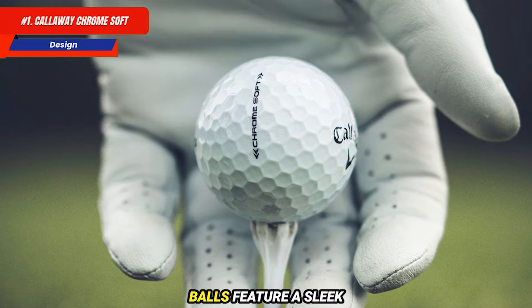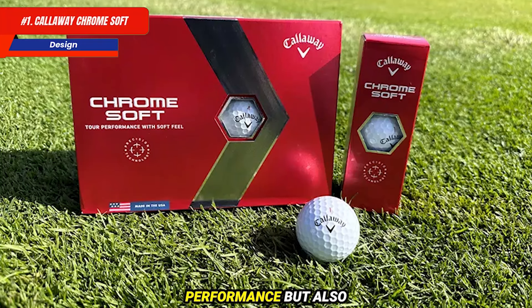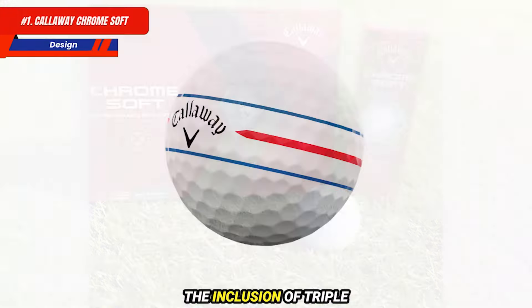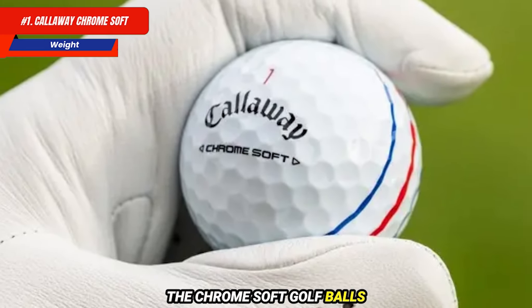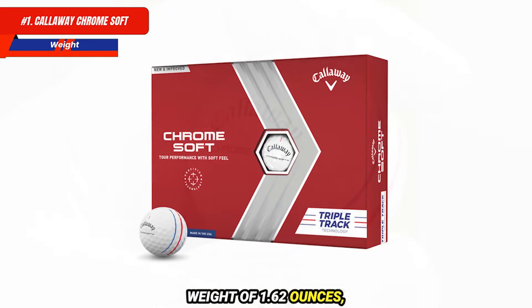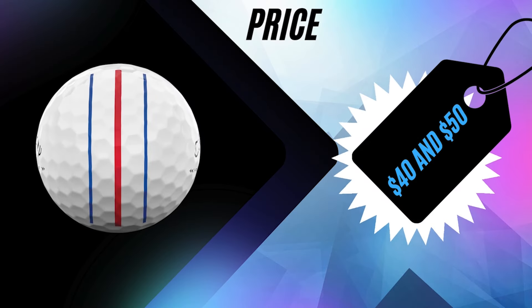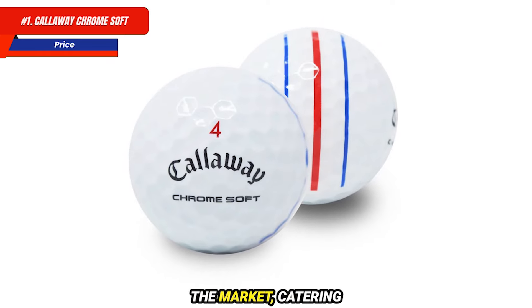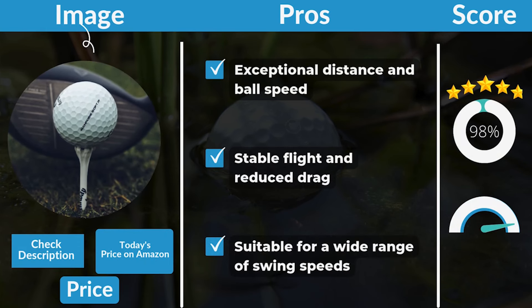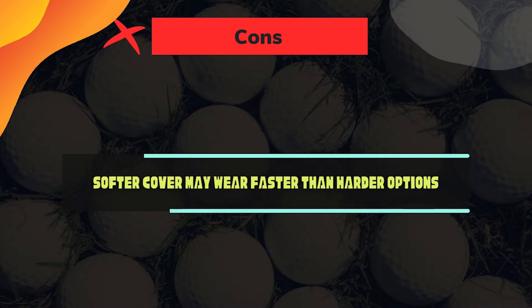The Chrome Soft Golf Balls feature a sleek design with a modern logo and a matte finish. A unique dimple pattern not only enhances performance but also gives the ball a premium look on the course. Triple track lines on certain models provide visual alignment assistance for putts. Conforming to the standard weight of 1.62 ounces and USGA regulations, they retail between $40 and $50 per dozen, positioned as a premium option. Pros: exceptional distance and ball speed, stable flight and reduced drag, suitable for a wide range of swing speeds. Cons: softer cover may wear faster than harder options.